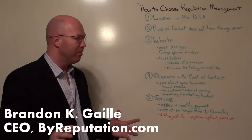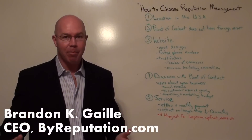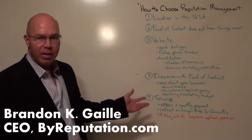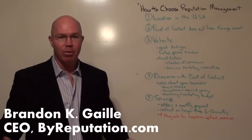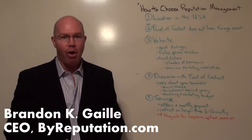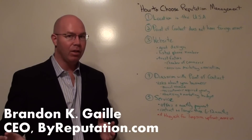Number three: look at the website. Does it have good design? If the website looks bad and thrown together, you're probably going to get that type of product at the end of the day. If they're not willing to put in the effort to make their website look sharp, that's a red flag right off the bat. Also look at the listed phone number — is it from the United States, is it readily available, and does someone answer when you dial it? Finally, look for trust factors: are they a member of the Chamber of Commerce or the American Marketing Association? Those are the two biggest indicators of a reputable company.